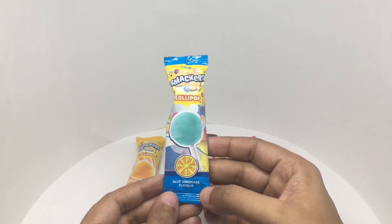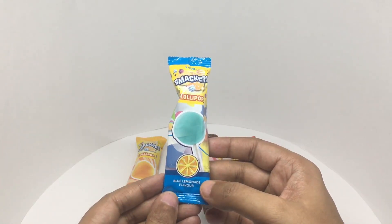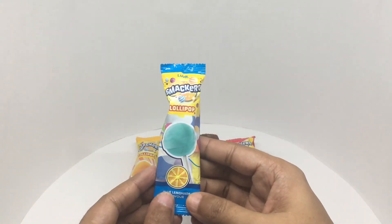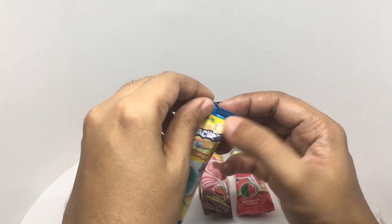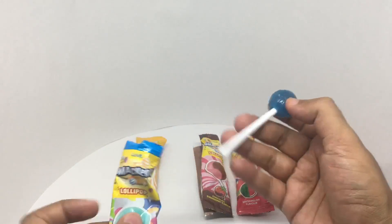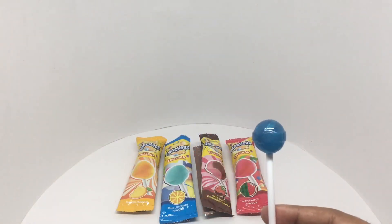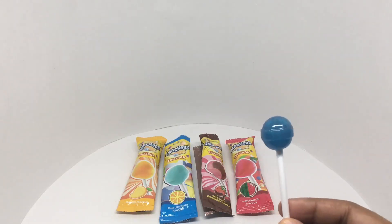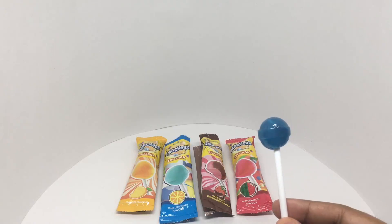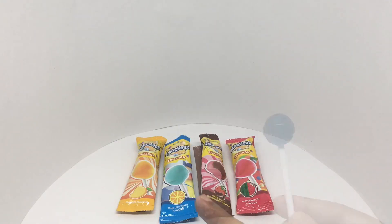This also looks really interesting — blue lemonade flavor. Nice packaging. I really like this lemon flavor. Very unique, it's not just a regular lemon flavor, there is something more to it. I think the blue lemonade one is better than the chocolate and strawberry one. Really nice lollipops, quite nice.